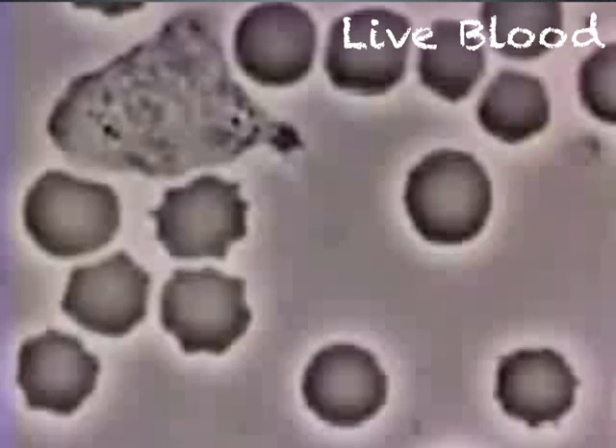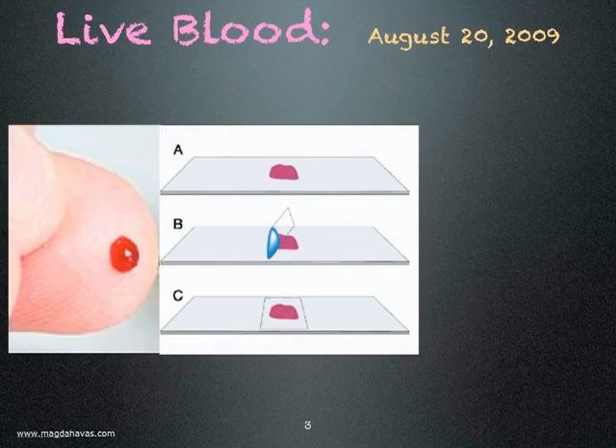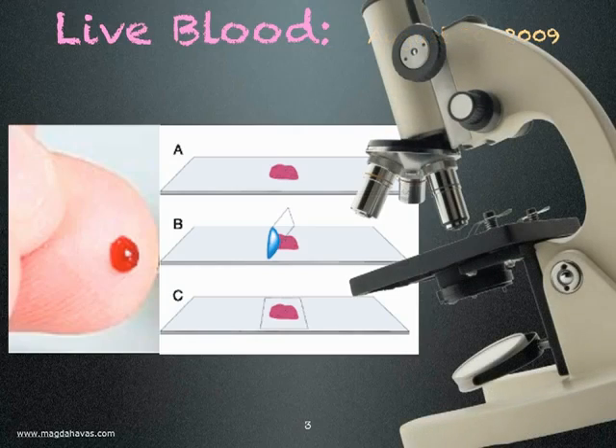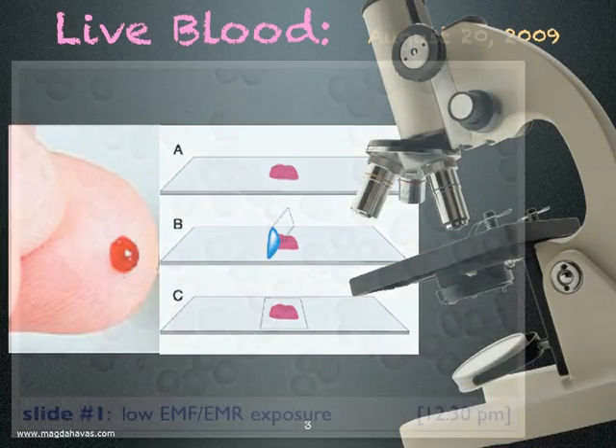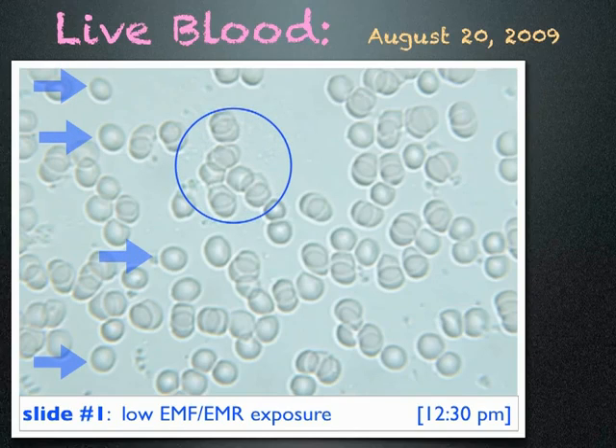I decided to find out what my blood looked like. I pricked my finger, placed a drop of blood on a slide, and looked at it under the microscope. This is what I saw. The cells are round, some are separate, and a few are sticking together — overall fairly healthy looking blood.